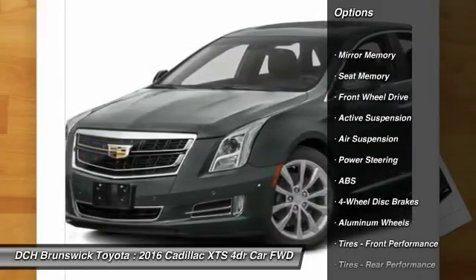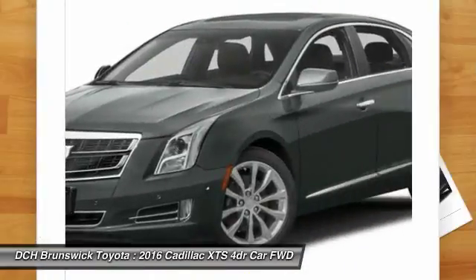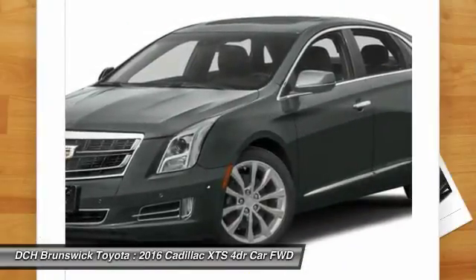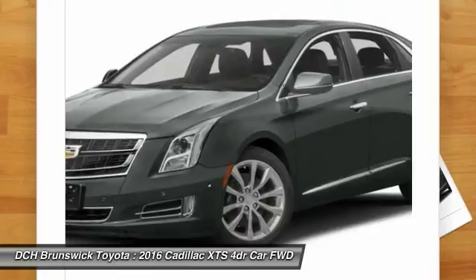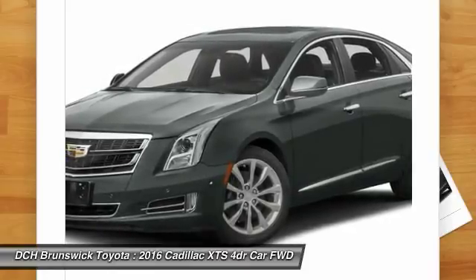Steering wheel audio controls, power passenger seat, anti-lock braking system, navigation system, keyless entry, Bluetooth, power steering, adjustable steering wheel, aluminum wheels, four-wheel disc brakes.